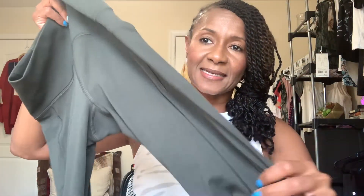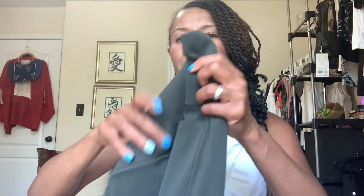Today I'm here to offer you an Athleta Haul. I almost said Lululemon, but we're doing an Athleta Haul. I have four items that I am going to try on for you. So I'm going to show you guys all the items now, and then I'm going to do the try-on at the end.